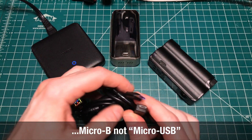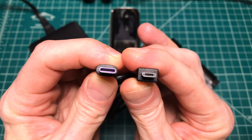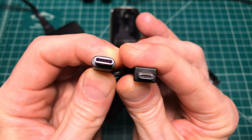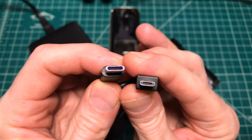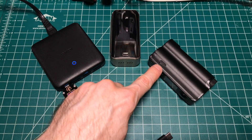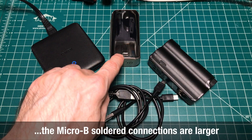Micro USB and USB-C both look the same if you're just taking a quick glance. But if you start getting closer, micro USB on the right and USB-C on the left, you can see 5 pins for the micro USB on the right, but 24 pins for USB-C on the left.